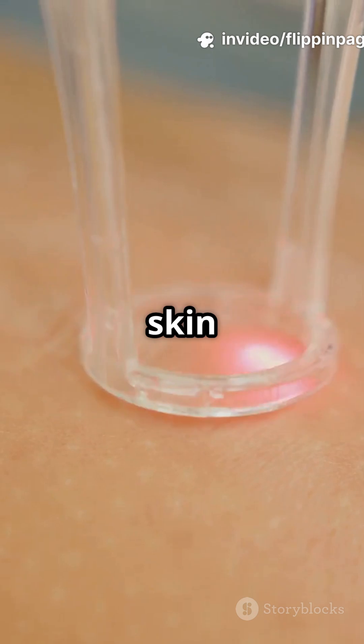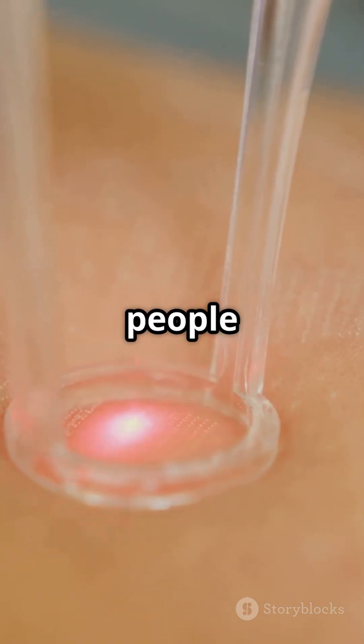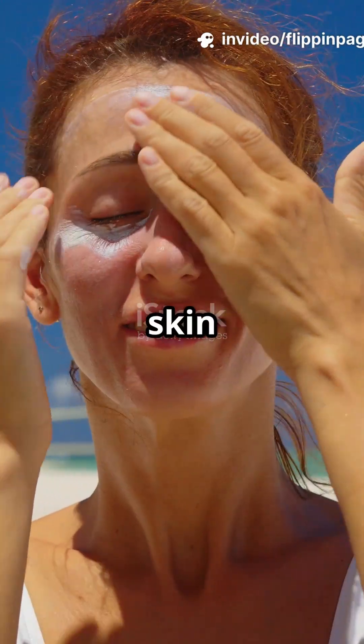After the procedure, your skin might look a bit red or feel like a mild sunburn, but most people heal up fast, sometimes in just a few days. Just remember to follow your doctor's care tips and protect your skin from the sun.